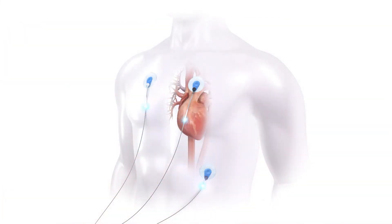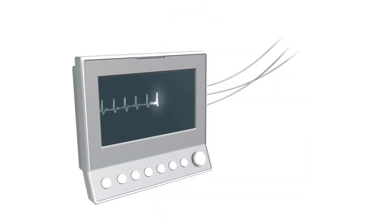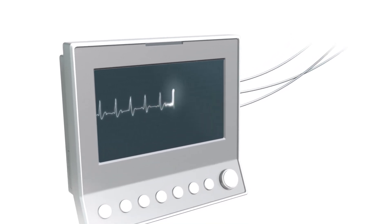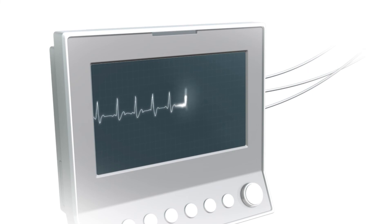To sum up, the heart signal can be recorded on the skin by means of ECG electrodes and can be viewed on the connected monitor. The ECG is used by doctors, technicians and nurses to give a cardiac diagnosis.